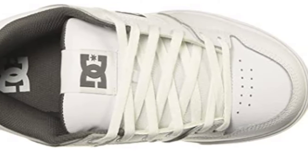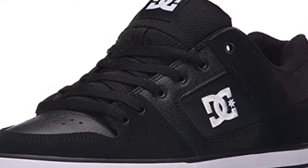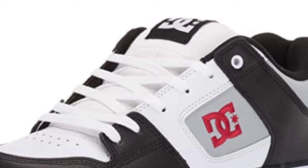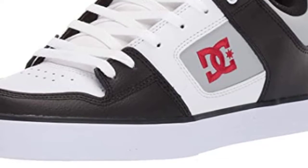Ventilation holes help your feet breathe while on the move at the skate park, or on the way to class, work, or to hang out with friends. The classic skate silhouette is always evolving with on-trend colors and new materials that keep the OG coming back for more, and the younger generation hungry for the latest and greatest skate styles.